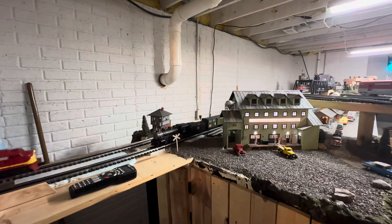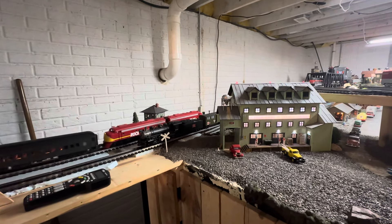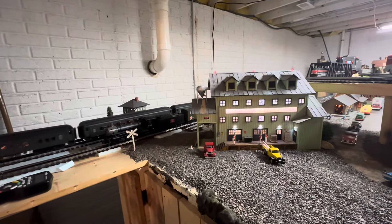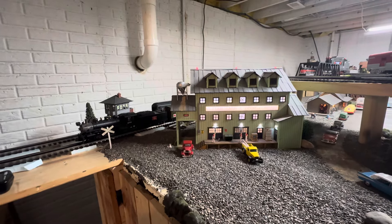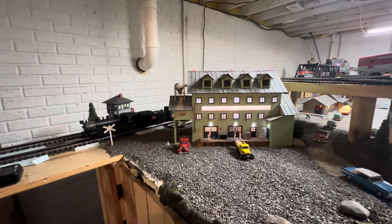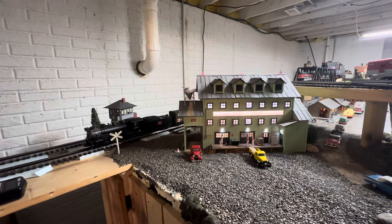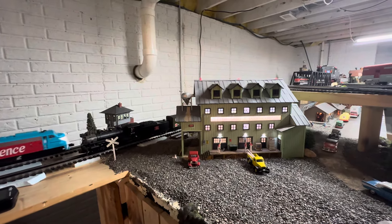Hi everyone, Dave with DUO Scale Trains. Wanted to get a video to you guys to show some layout progress and some things looking into the future that we have coming to the channel. Got some work done yesterday — had a busy morning with some business to take care of, got down here last night and got several hours in on the layout. We'll show you progress first and at the end we'll talk about what will be new to the channel and some upcoming things for you guys to purchase.